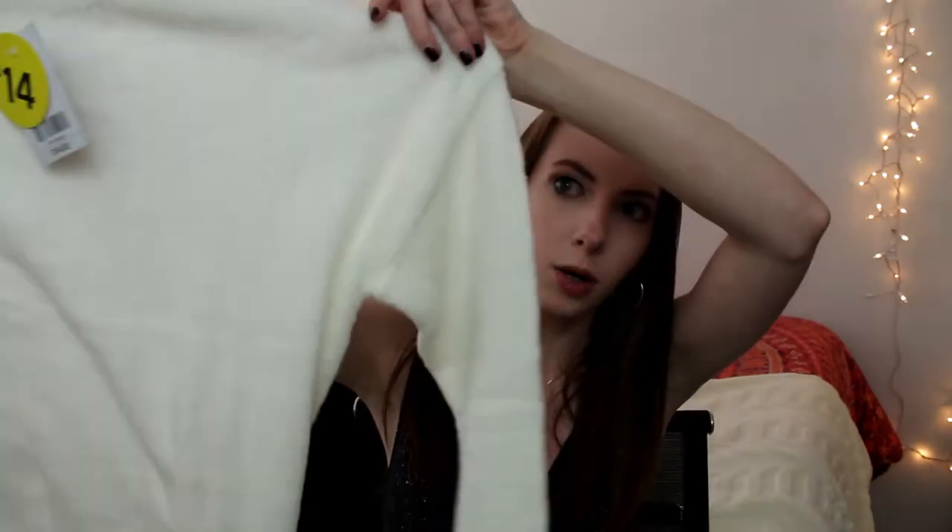I'm going to start out with Forever 21 since I got the most stuff there. First thing I got is this very basic cream oversized sweater. When I was shopping these past couple of weeks I've been trying really hard to get basics, because I feel like my wardrobe is missing a lot of the basic pieces that you need to easily throw together an outfit — that was my main goal.